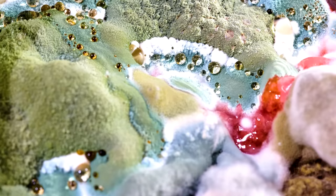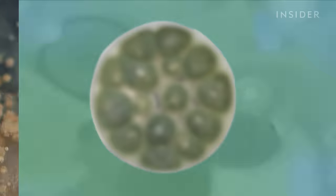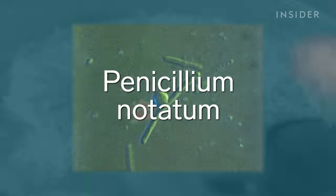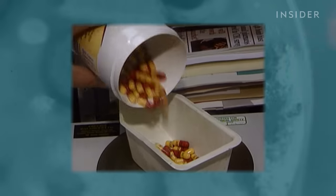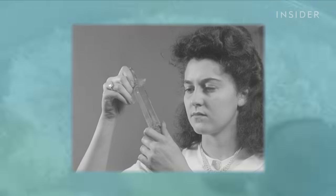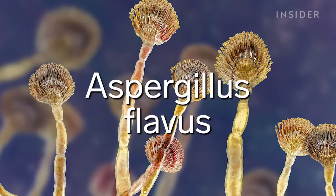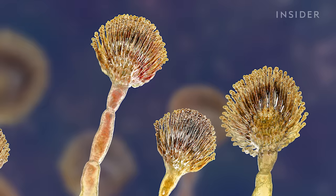You could say there are two types of mold: the good and the bad. Penicillium notatum, for example, gave rise to the drug penicillin, which by some estimates has saved at least 200 million human lives. While other molds like Aspergillus flavus produce toxins that can harm and even kill you.